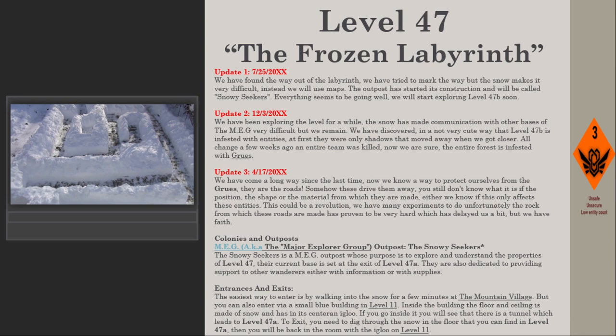Update 2 — December 3rd, 2020: We have been exploring the level for a while. The snow has made communication with other MEG bases very difficult, but we remain. We discovered in a not very pleasant way that Level 47b is infested with entities. At first there were only shadows that moved away when we got closer, but that all changed a few weeks ago when an entire team was killed. We are now sure the entire forest is infested with gruce.